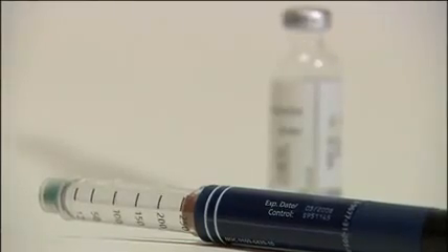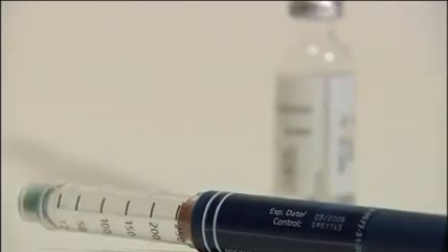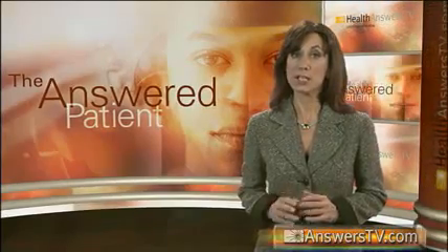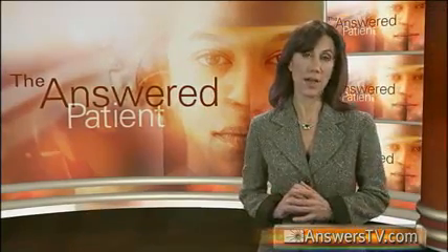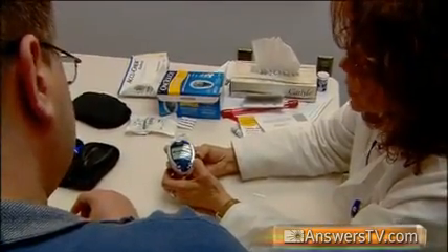The majority of diabetics inject insulin with a syringe or hypodermic needle. There are other alternatives, including insulin pens, insulin jet injectors, and insulin pumps. The pump is connected to a small catheter or tube placed under the skin. Individuals can adjust the infusion of insulin according to their lifestyle, and this method allows excellent control of blood glucose levels.